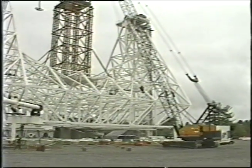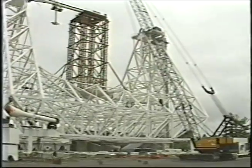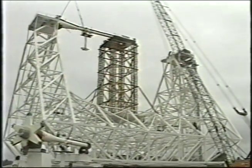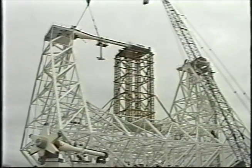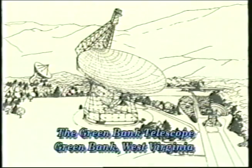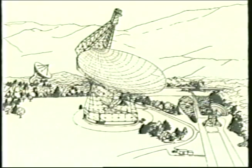Upon completion, the Green Bank Telescope will tower over its 43 and 26-meter neighboring telescopes as the largest fully steerable radio telescope in the world. It will be used every moment of every day by astronomers from universities and laboratories around the world.